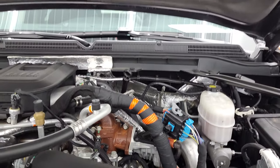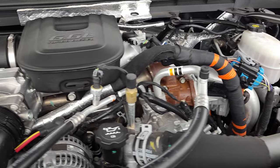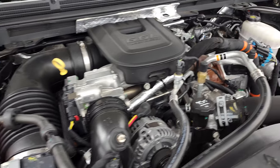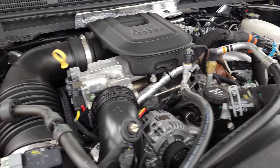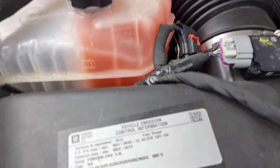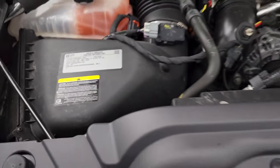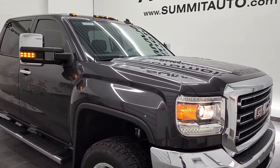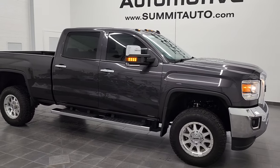Under the hood we have the 6.6 liter Duramax diesel engine. The engine bay is very clean and it runs very smooth. Once again this truck has been fully safetied and inspected by our service shop, has a fresh oil and filter change, all fluids have been checked and topped off, and this truck is 100% ready to go. There is your emissions sticker. For being a 2015, this might be one of the cleanest 2015 Duramaxes out there.